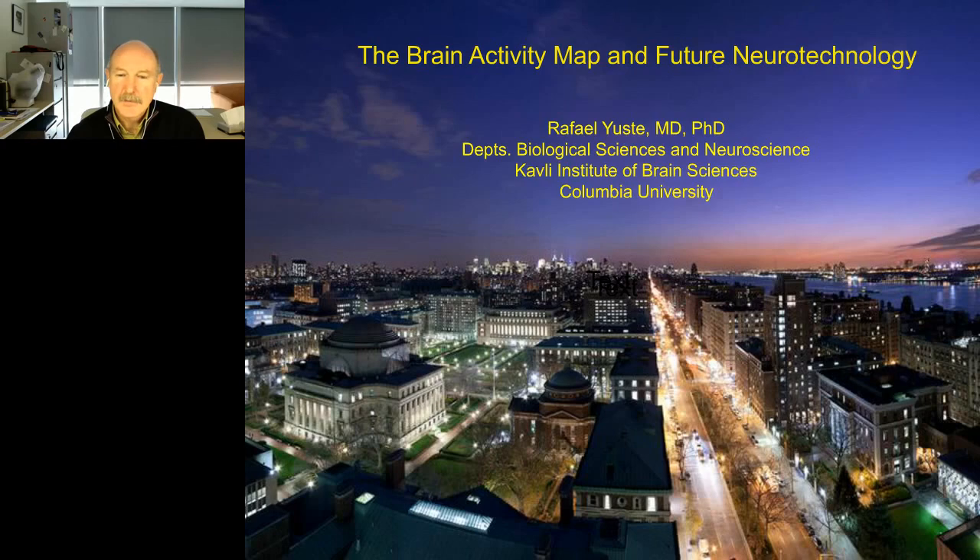Good morning. I'm going to discuss the brain activity map and the future of neurotechnology.